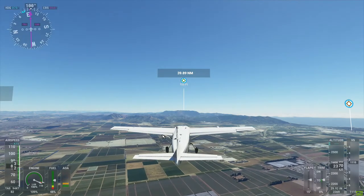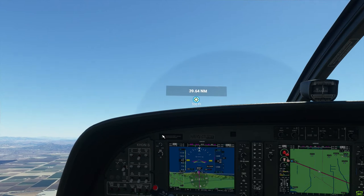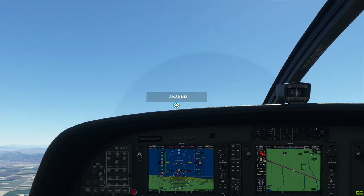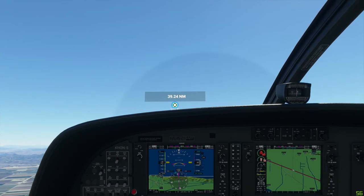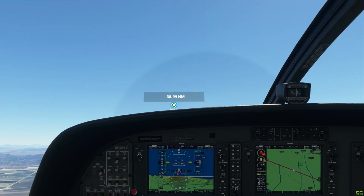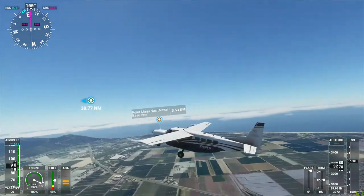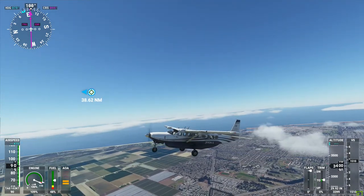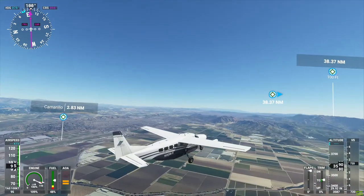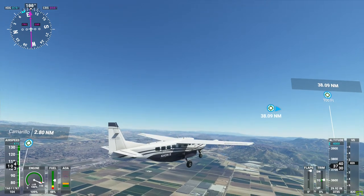KH-237, you are leaving my airspace, frequency change approved. Oxnard tower, KH-237, frequency change. Yeah, we should be able to do the climb. Point Mugu approach, KH-237 is a Cessna Caravan four miles east of Oxnard, request flight following. KH-237, contact three miles southwest of Camarillo, 3000 feet, altimeter 29.18. It's a much bigger plane — looks like it's got a huge gas tank on the bottom. Normally seats nine with a crew of two, but you can seat up to 13 with clearance.